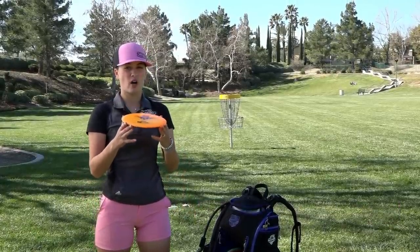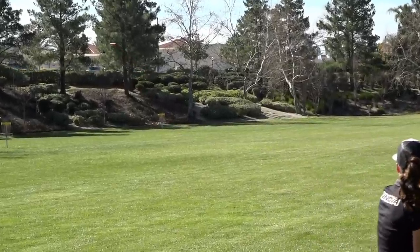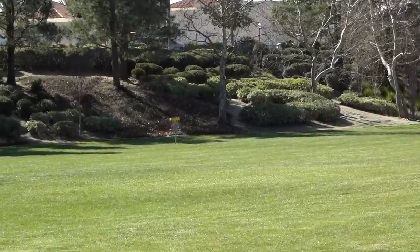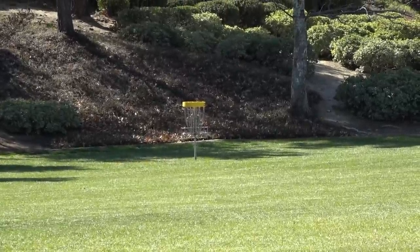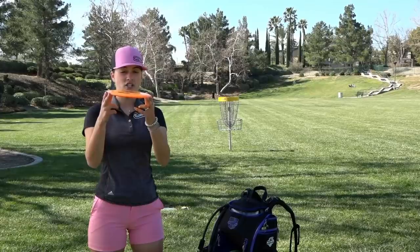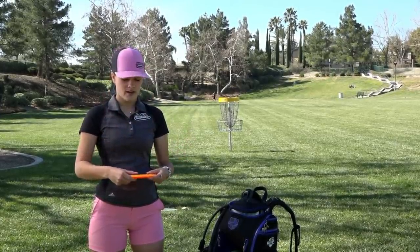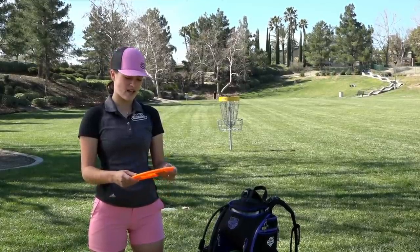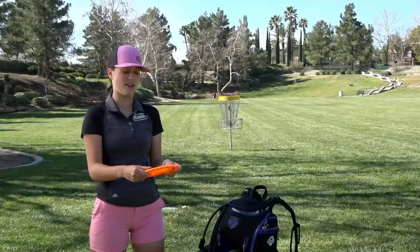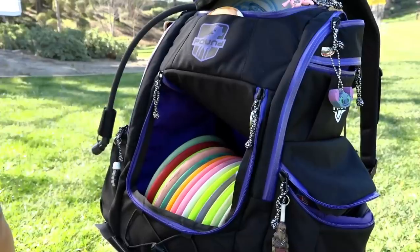Next I have my Champion Road Runner — same mold as the Star but this thing won't flip as hard. This is probably one of my go-to drivers. It's very consistent, doesn't have too much turn or too much fade — very neutral. I can throw this on a little hyzer or flat and she just goes straight for about 325 to 350 feet. I actually got this from Ricky Wysocki in Waco, so shout out to him.